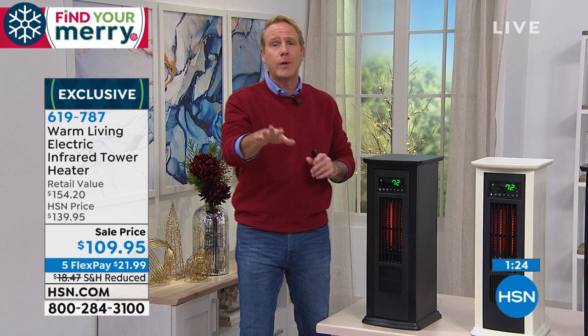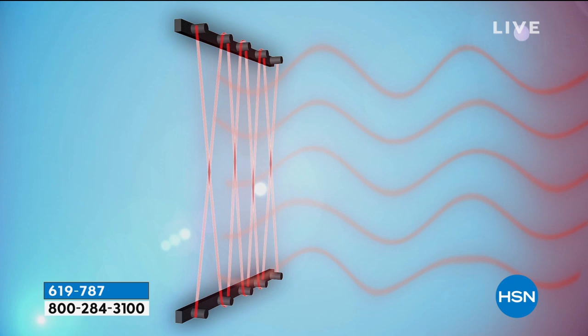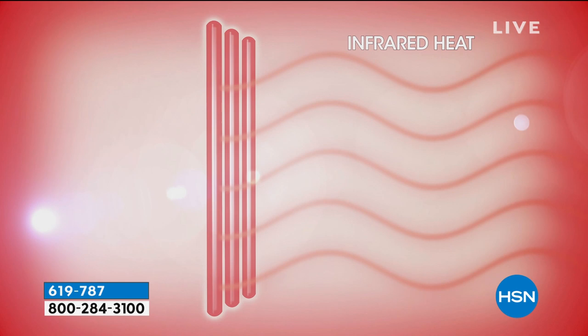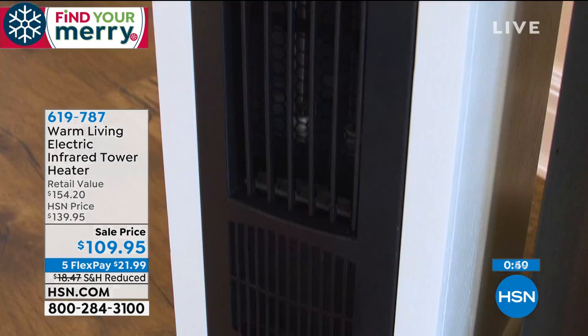Remember the coil space heaters we grew up with — kind of scary looking, made funny noises, smelled when you turned them on. This is the exact opposite. These are infrared quartz bulbs that heat subcutaneously from the inside out — infinitely safer, more efficient, and a better way to heat any space. And as petite as it is, this thing will heat a place as big as 1,000 square feet. Any finished basement is about 900 square feet; pre-war homes built in the 40s and 50s are about 1,200 square feet.